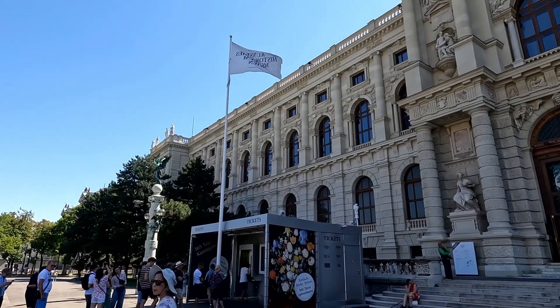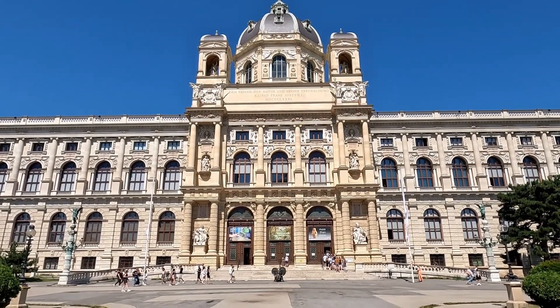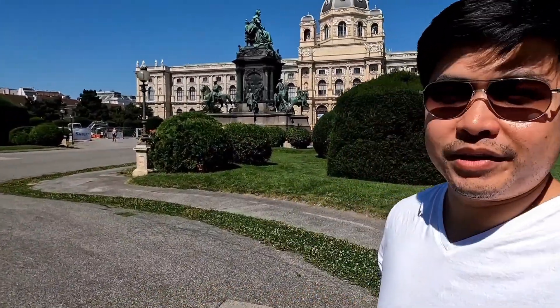We're now at the next destination. The building on my right is the National Arts Museum — you have to pay to go in, it's around 18 euros. On the other side is the Natural History Museum. Apparently, that museum has one of the largest collections of geological and archaeological artifacts in the world, which is quite impressive. I would love to go inside but I feel like it would take a whole day to explore.